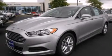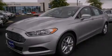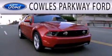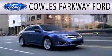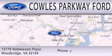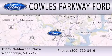Call or visit us right now and arrange your test drive today. Kohl's Parkway Ford is dedicated to doing everything possible to ensure that the experience you have selecting your next vehicle is as pleasant as possible. We are located at 13779 Noblewood Plaza in Woodbridge.